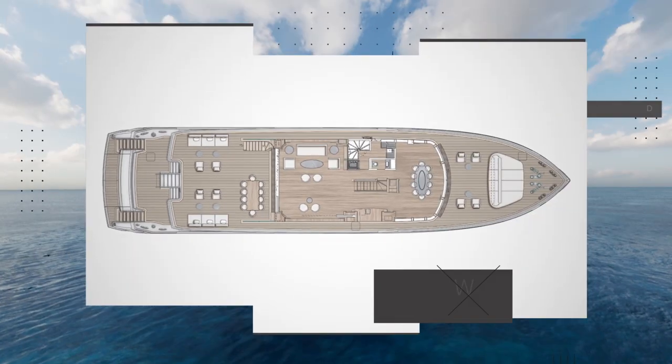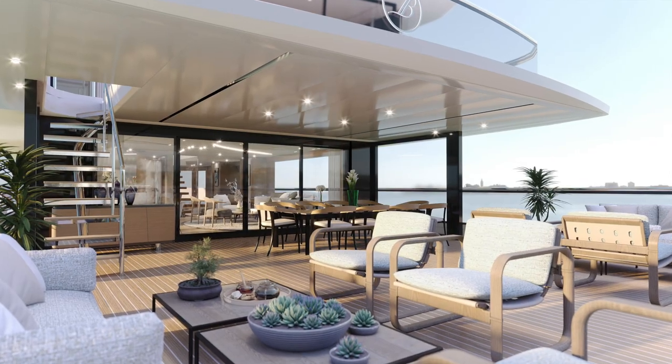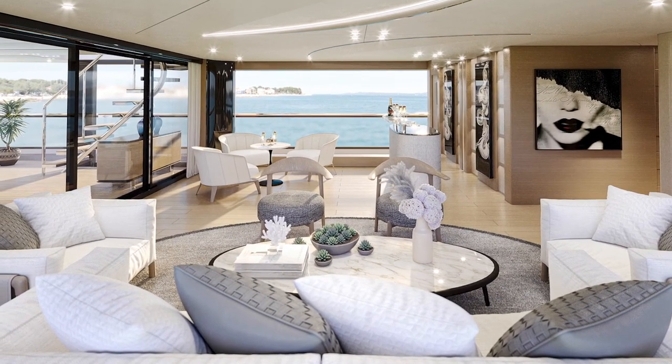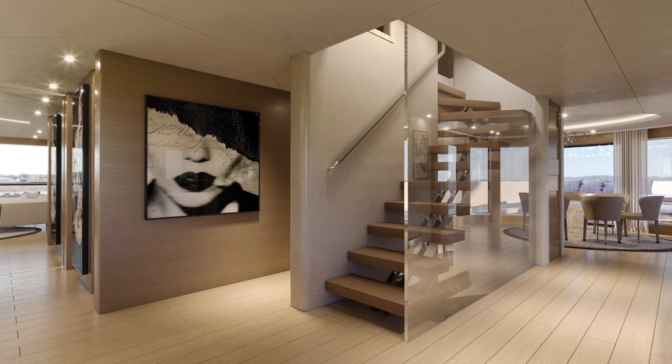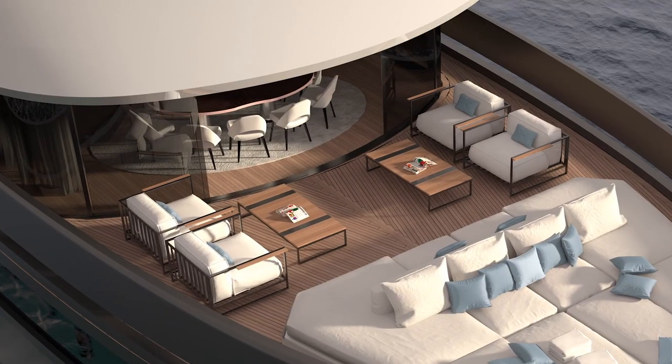Beyond offers a marvellously open and airy solution for the upper deck, where there is an abundance of space for sitting and relaxing, with a proper area for dining at the bow, opening up onto a vast relaxation area on the foredeck.